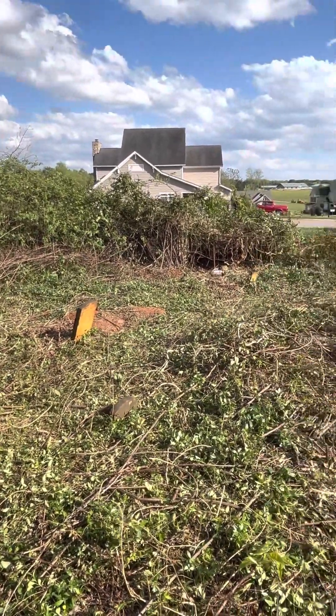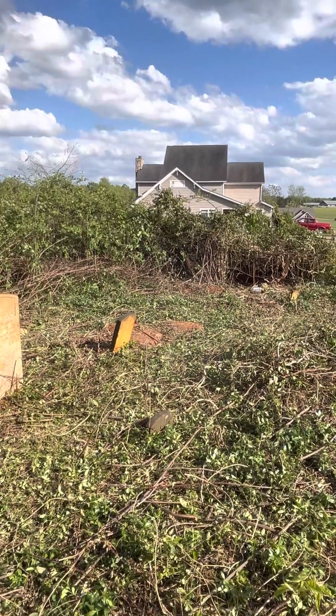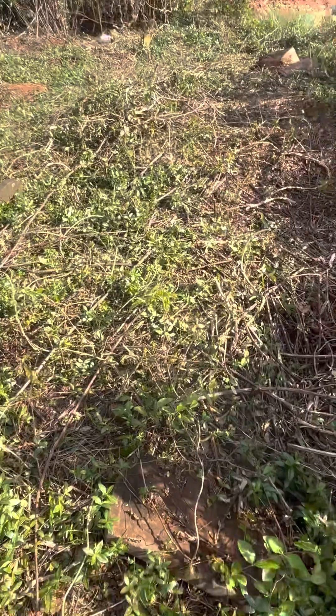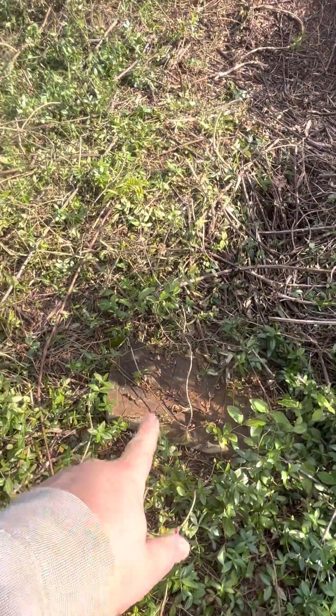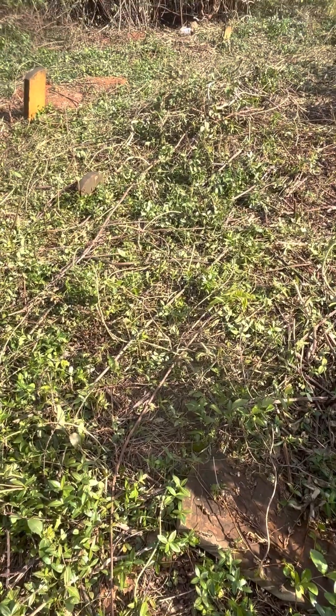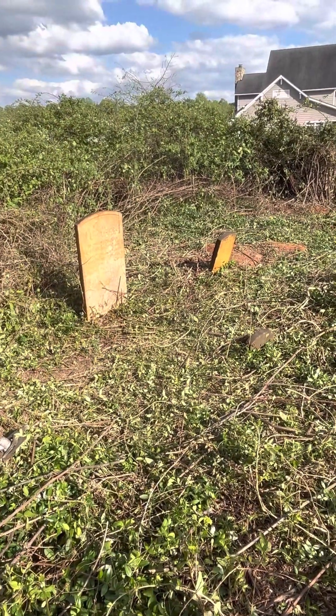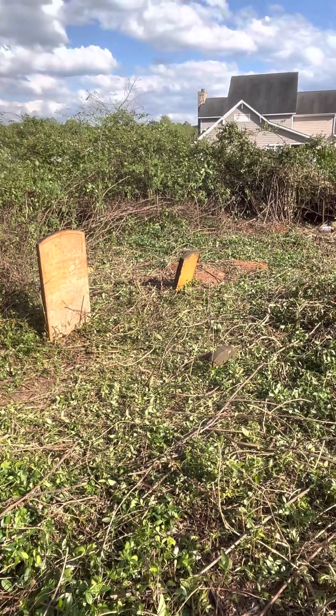It's coming along — it's pretty exciting. Looking forward to getting our good friend Don here, whose great-great-great grandfather is right in front of us right here. I don't believe he's ever been out here, so I'm sure that will be an exciting thing for him to see.